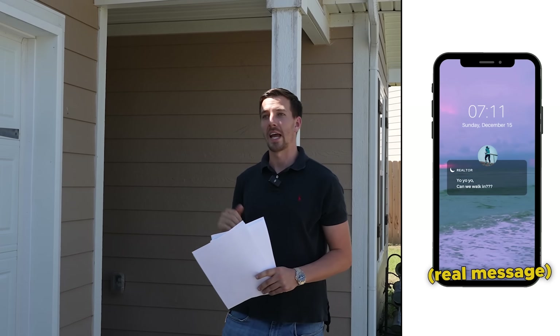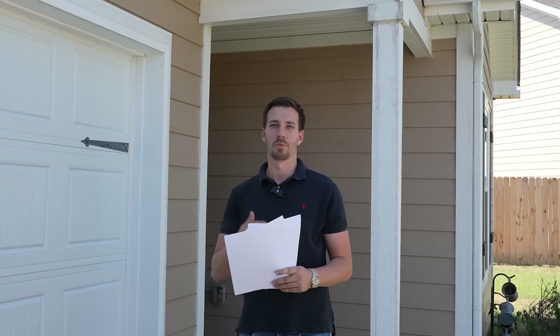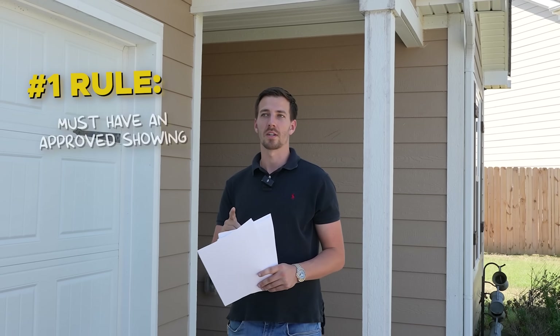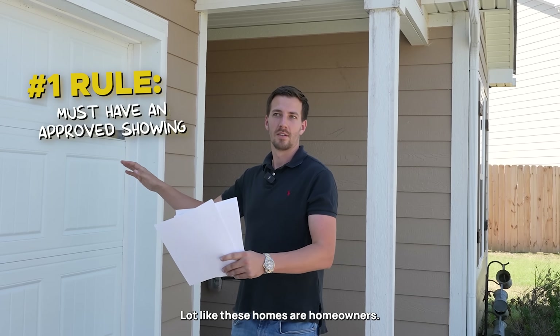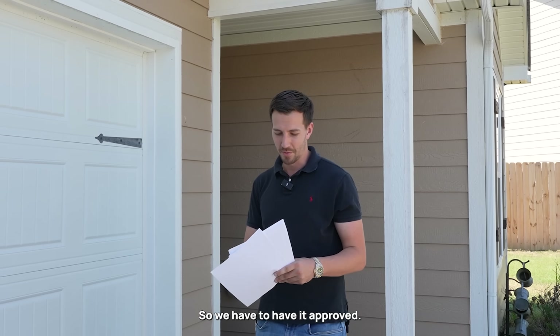I still get calls where it's like, hey, I'm at this house that your agent has listed - can we walk in right now? No, you have to have an approved showing. That's number one, because also it's not like a used car lot. These are homeowners, people live here, they own these, so we have to have it approved.